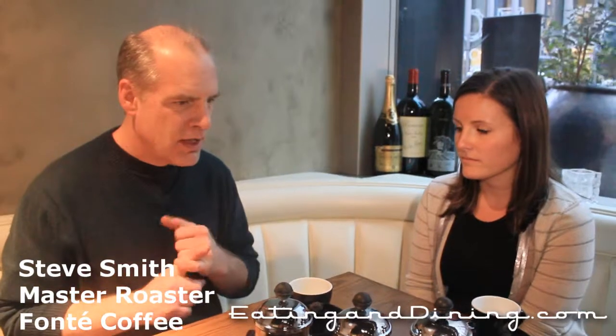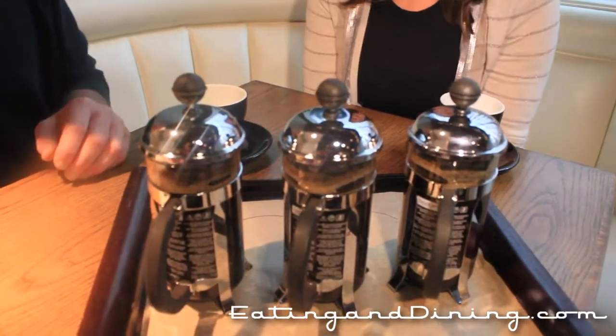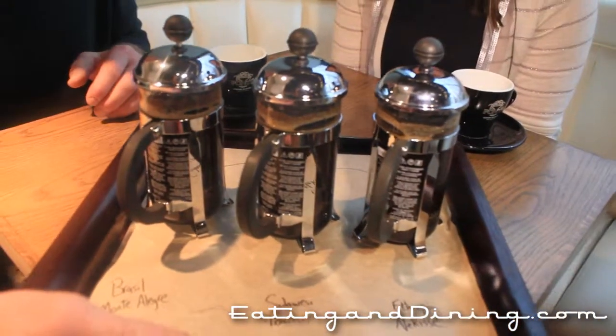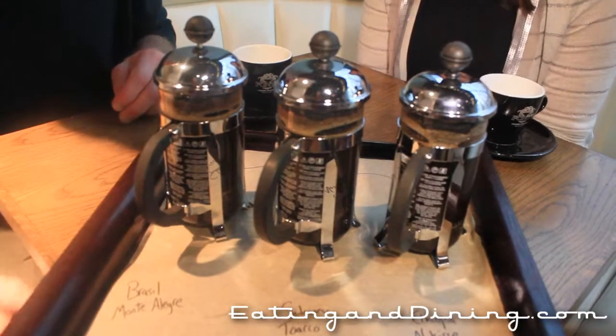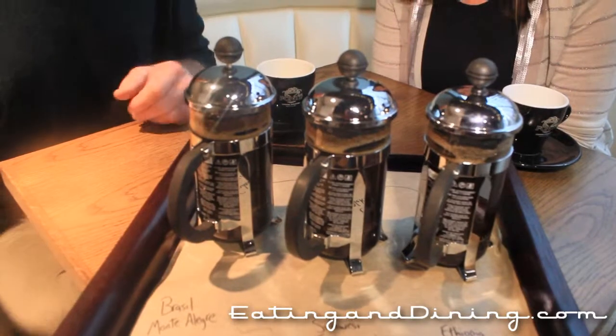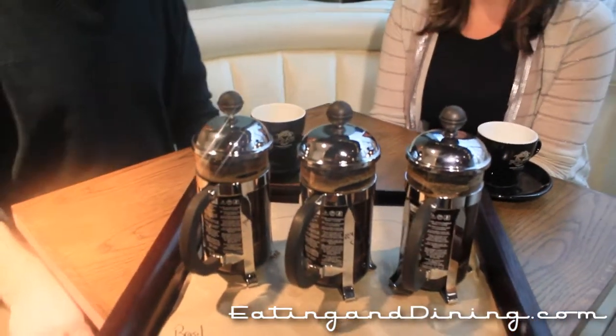We have one example of a coffee that's fully washed, a semi-pulped coffee or pulp natural, and a dry-processed coffee. We've got a Brazil Monte Alegre — that's going to be our semi-pulped coffee. We have a very unusual coffee from Sulawesi, which is one of the islands in Indonesia — it's Sulawesi Toraco, and it is a fully washed Sulawesi coffee. And then we have Ethiopian Hikise, which is a very special dry-processed coffee.